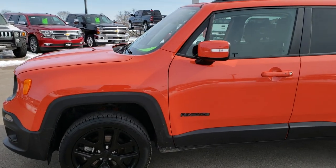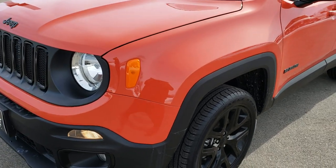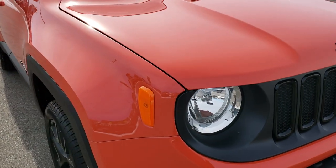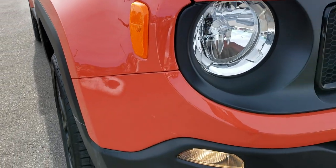This is stock number 8J210A. We are here at Summit Automotive in Fond du Lac, Wisconsin — your new and used Jeep Headquarters. Today we are checking out this super clean, like-new 2018 Jeep Renegade.